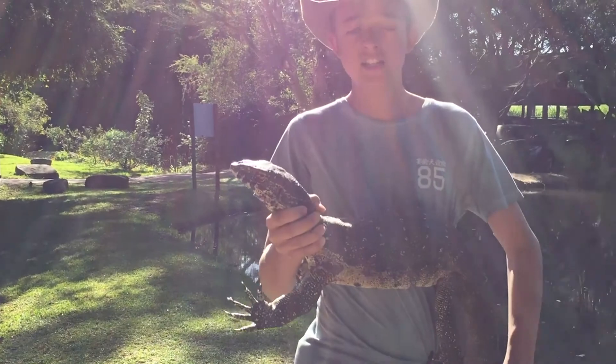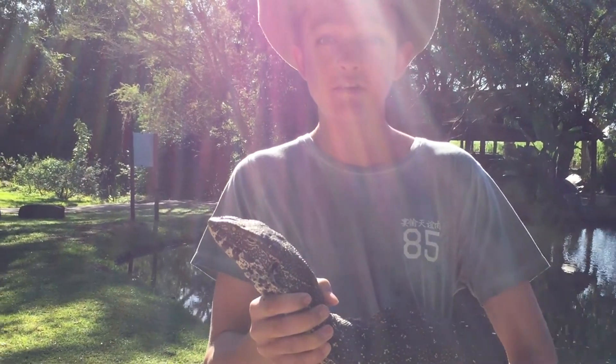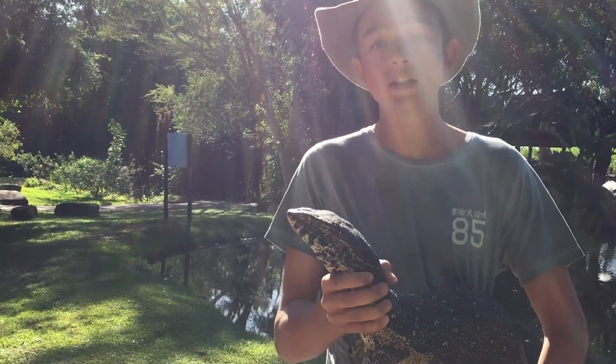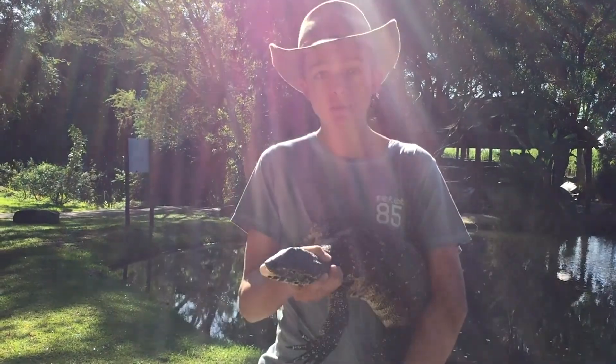So this is a Nile monitor, Varanus niloticus, just busy basking. He's the second largest reptile in Africa and the largest of the monitor species. He is a monitor lizard — a large lizard — and he's pretty strong.